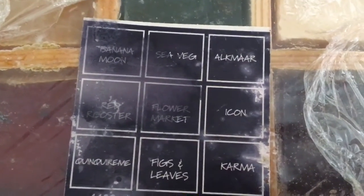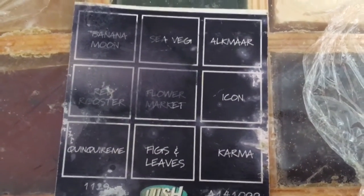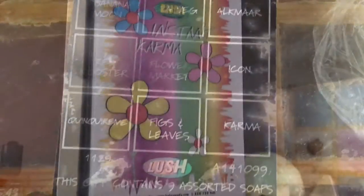There's also The Soap Wall — another sample gift of soaps available way back then. I wouldn't use these soaps because they're too old. The soaps include Banana Moon, Sea Veggie, Elk Mar, Red Rooster, Flower Market, Icon, Quinquirima of Nineveh, Figs and Leaves, and Karma.